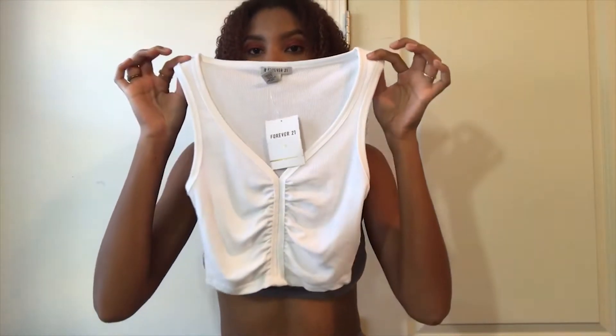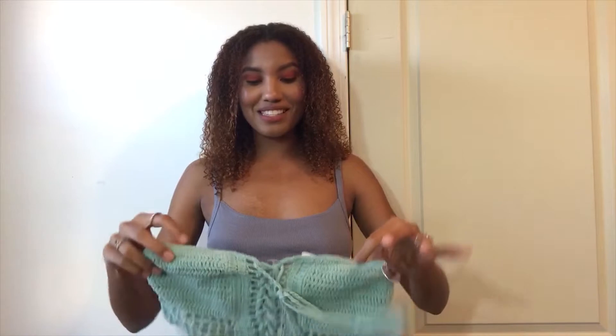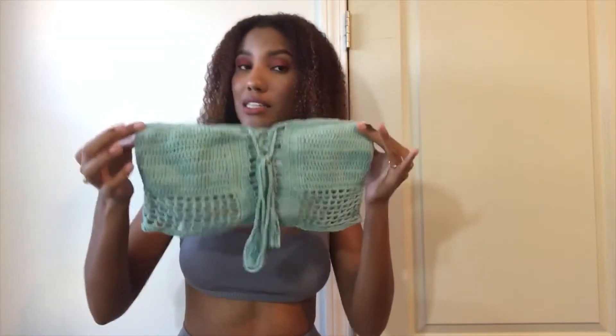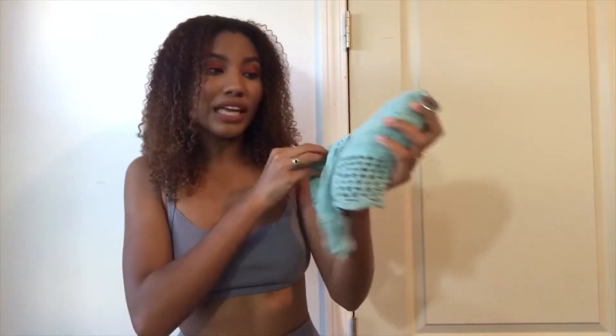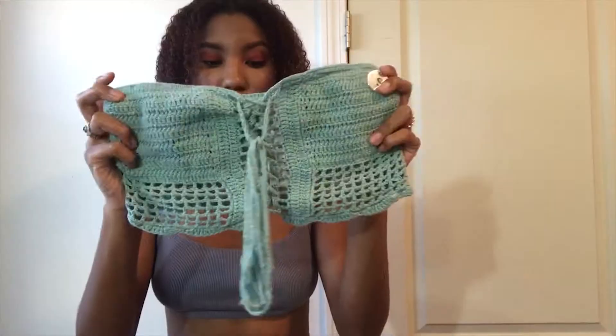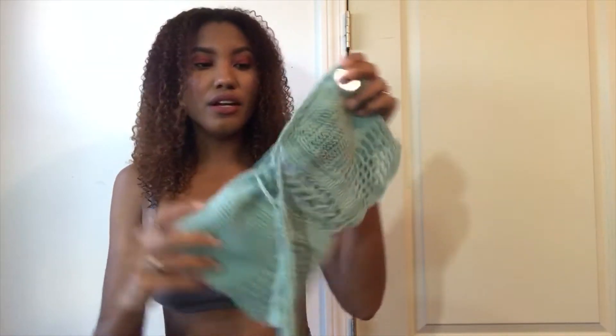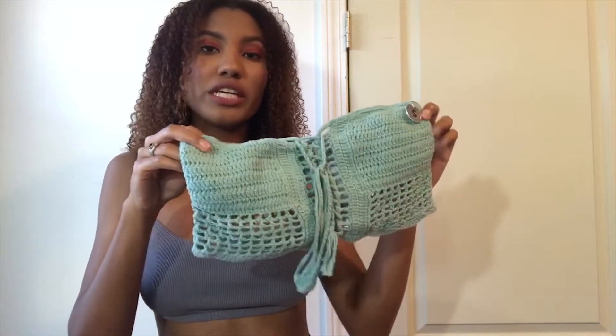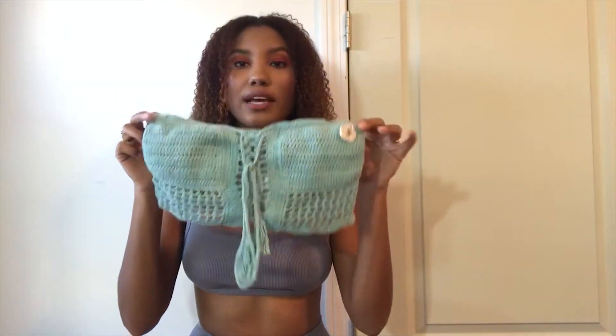The next thing is this top right here. I saw this and I thought it was a regular top, but it's actually the top of a bathing suit. I have a similar top like this, and honestly it works as a regular top, so why not wear it as a top and as a bathing suit as well? This is crochet — it's super cute. I love how it looks, I love the color, and I love how you can tie it right here. I think this is super cute and it's going to look great with a pair of jeans, a skirt, however you want to style it.